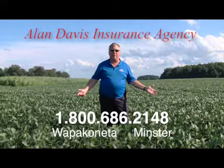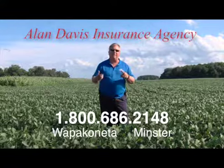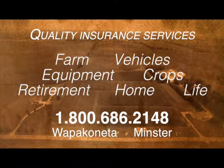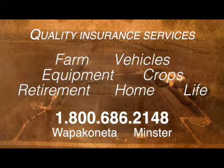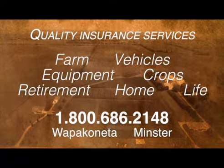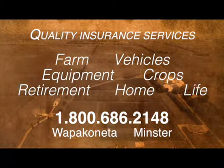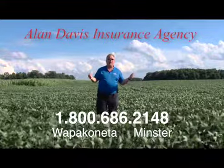Allen Davis Insurance Agency — with 30 years' commitment to the community providing quality insurance services. Allen is a business owner and an active farmer, and he knows firsthand the pressures of running your farming operation. Call Allen today and ask about coverage for your farm, your vehicles, your equipment, crops, and more. Call 1-800-686-2148.